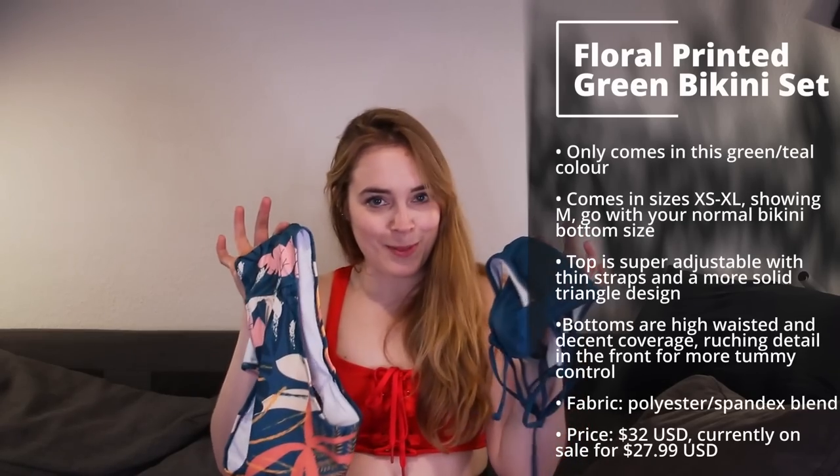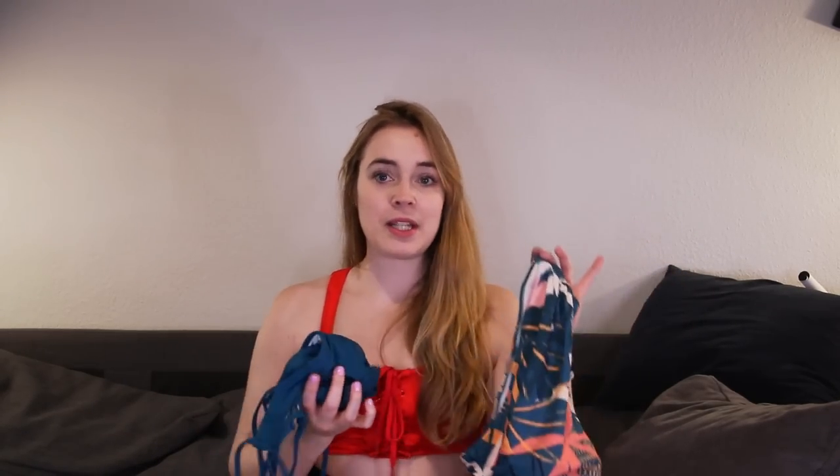We'll start with a little green number - this is the floral printed green bikini set. It looks like I mix and matched it on purpose, but it actually comes as a set, which is a really cute idea. Maybe you're more of a matchy-matchy type of person - last summer I kind of deviated from that and tried to mix and match a little bit. Let me know down in the comments what type of person you are.